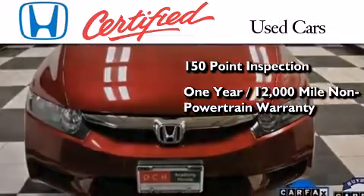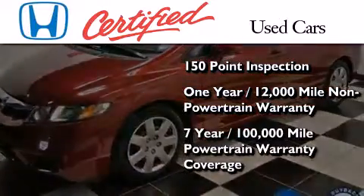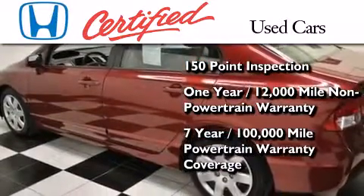This warranty coverage is on top of what's left of the original new car warranty, plus 7 years or 100,000 miles of powertrain warranty coverage.